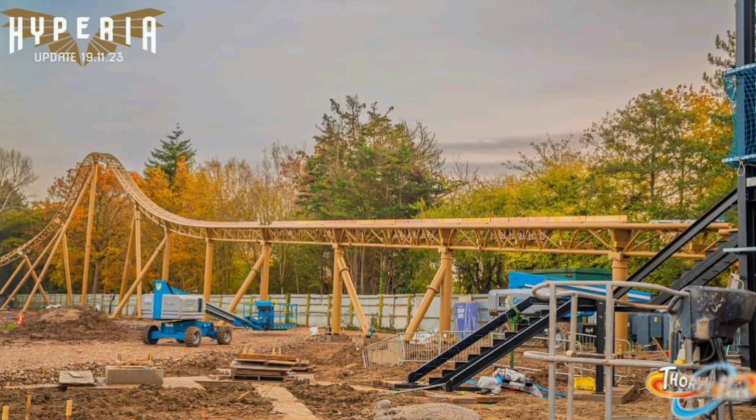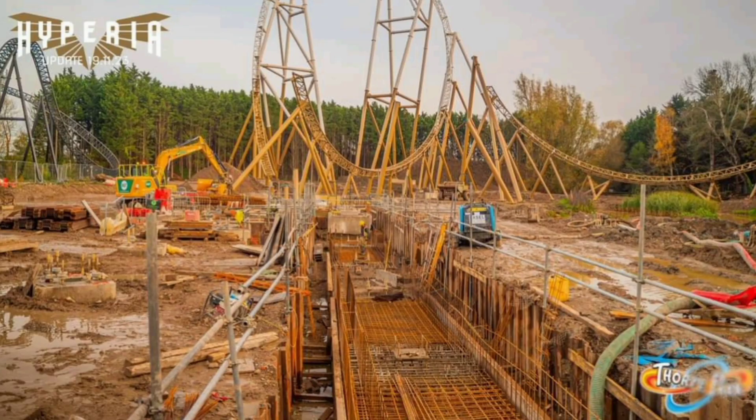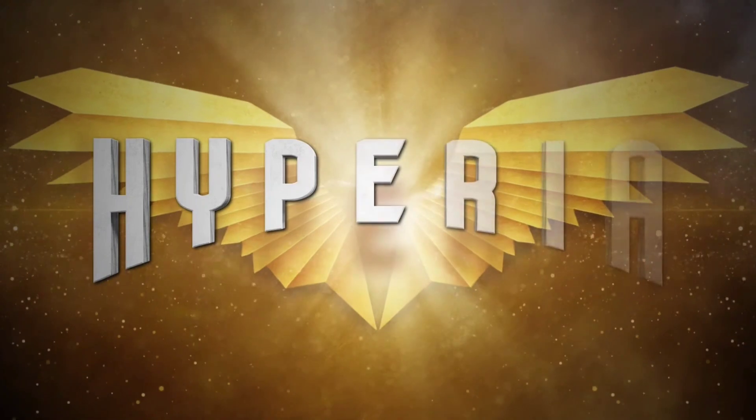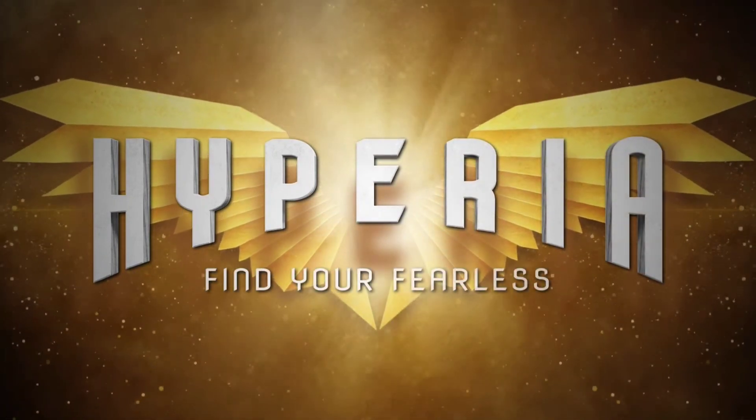So there you have it, folks. The brake run is now complete, the final airtime hill is now complete, a lot of the foundations have been completed including a massive pyramid structure at the beginning of where the lift hill will be, and so much progress has taken place on the site of Hyperia over the past week. We can't wait to see the lift hill start to go vertical — I think that's going to be very soon. It's not the longest, but it's definitely going to be by far one of the best roller coasters in the UK, if not the best, when it opens next year.